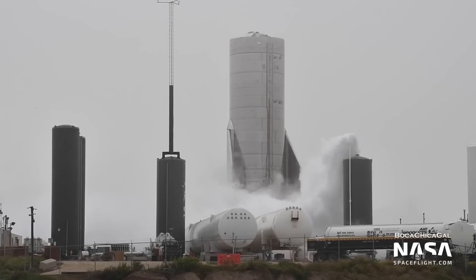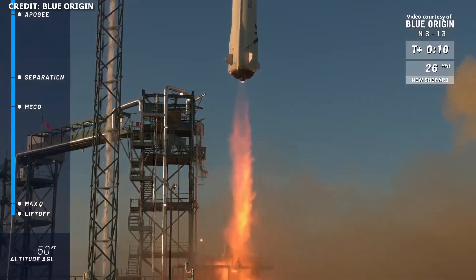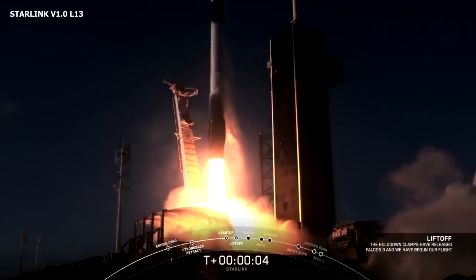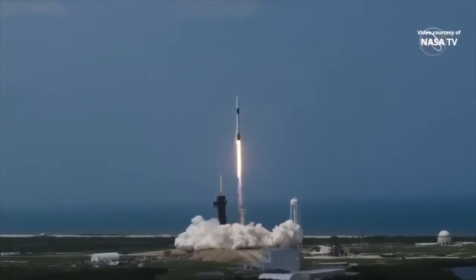An SN8 static fire test is imminent. NASA successfully tests SPLICE on Blue Origin's New Shepard rocket. SpaceX successfully launches Starlink V1 L13, and a new SpaceX HBO series.